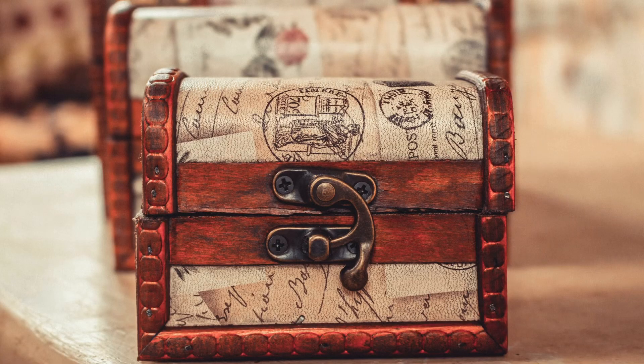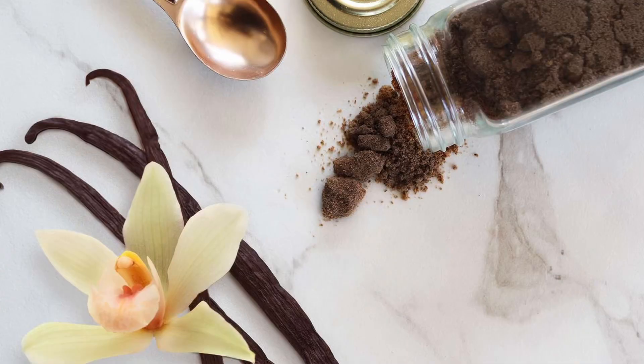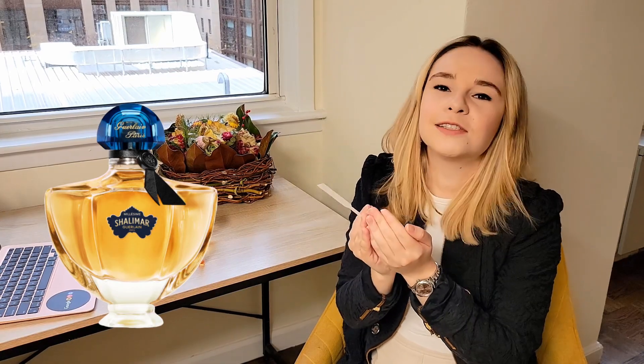In the base, it becomes softer and not as iris-forward. To describe what I smell here, please imagine a little wooden box. You open this box and you see caramelized, candied iris petals sitting on vanilla powder. You put this box to your nose — and this is how it smells. I think that's the best picture I can give.